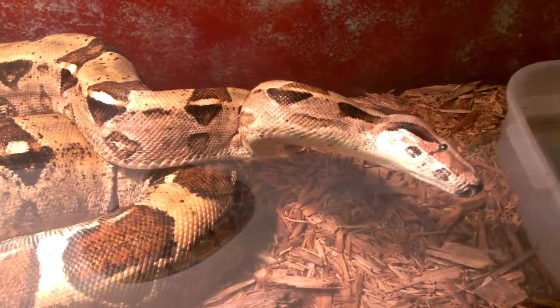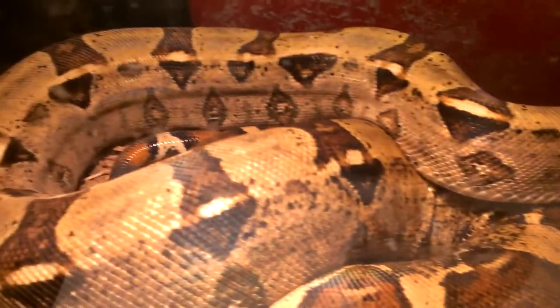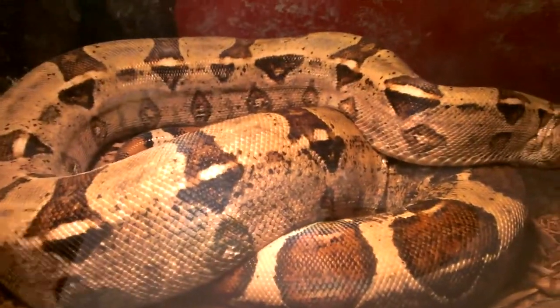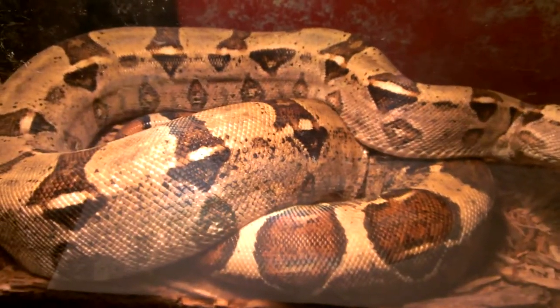But there she is. She's a big pretty girl. Some gorgeous colors. I never showed her off — I thought I'd show her off so you guys can see her. But that's her right there. Alright, I'm out.